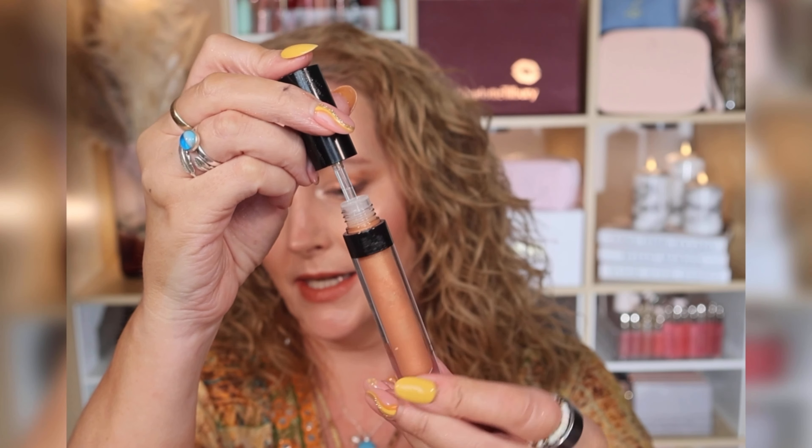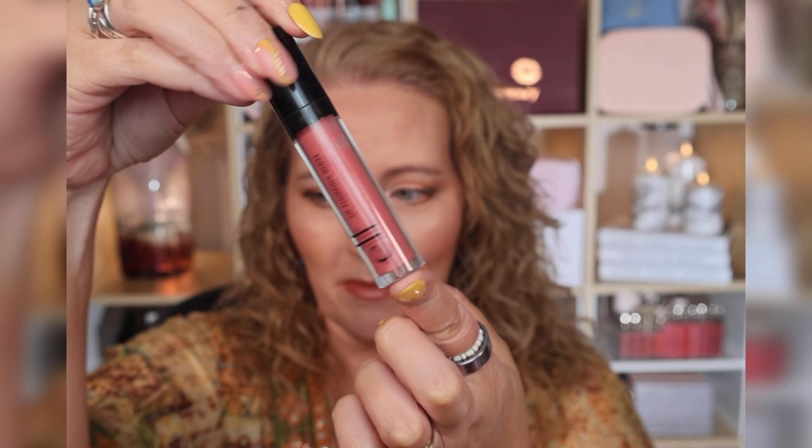Finishing with the e.l.f. Lip Plumping Gloss — not new but they just launched new shimmer shades. I picked up 'Champagne Glam,' the lightest one, adding shimmer and shine to match my shiny eyes. The other shimmer shade I got is 'Sweet Talk,' a pinky shimmer. You can definitely feel the cooling effect. I don't think these particularly plump but they give a lovely, comfortable, non-sticky finish to the lip. That is my final look.